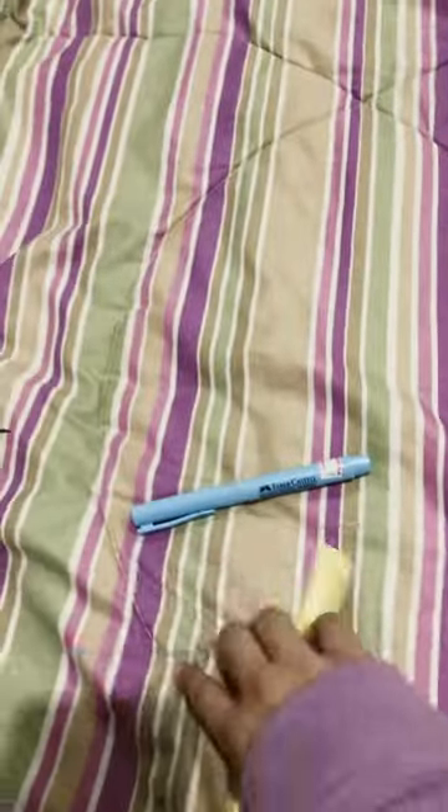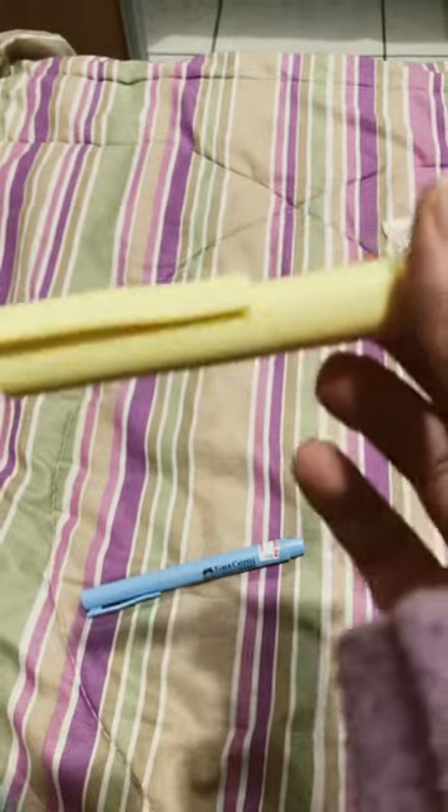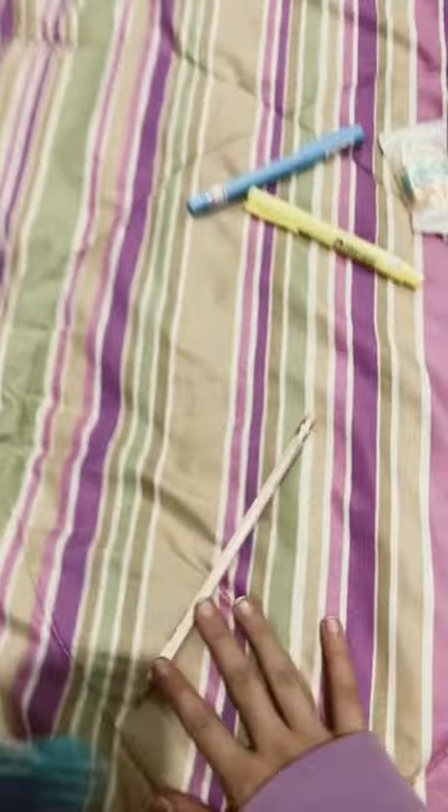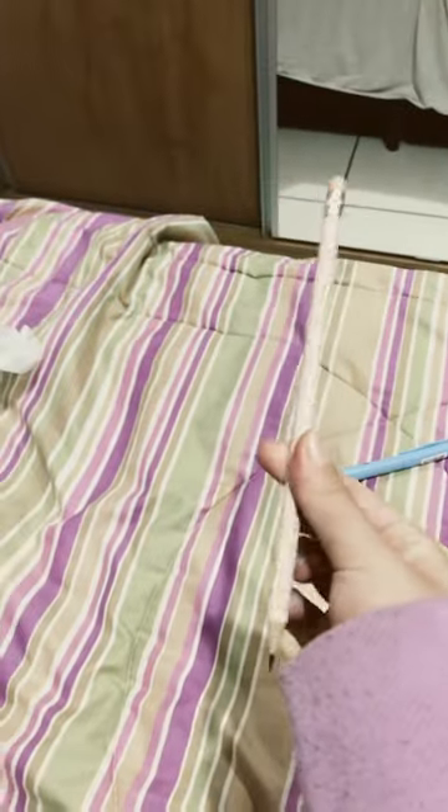I got these two markers — they both have glitter in them, one's blue and one's yellow. I also got this pencil that's pink, a very light pink — you can't really see it but it's a very light pink.